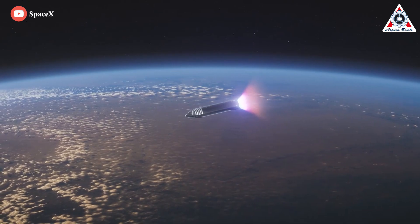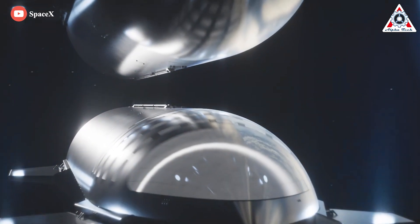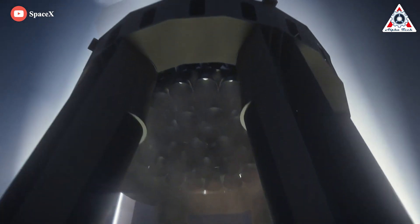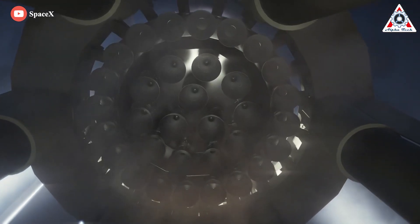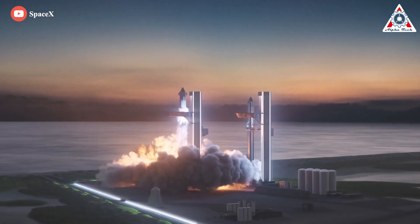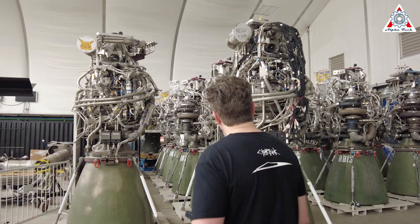But it'll likely be years, if not a decade or longer, before SpaceX is in a position to attempt to create that mega-fleet. If the Raptor 2 engines SpaceX is already building are modestly reliable and reusable, and it doesn't take more than five to ten orbital test flights to begin reusing Starships and Super Heavy boosters, a production rate of one engine per day is arguably good enough to support the next few years of realistic engine demand.